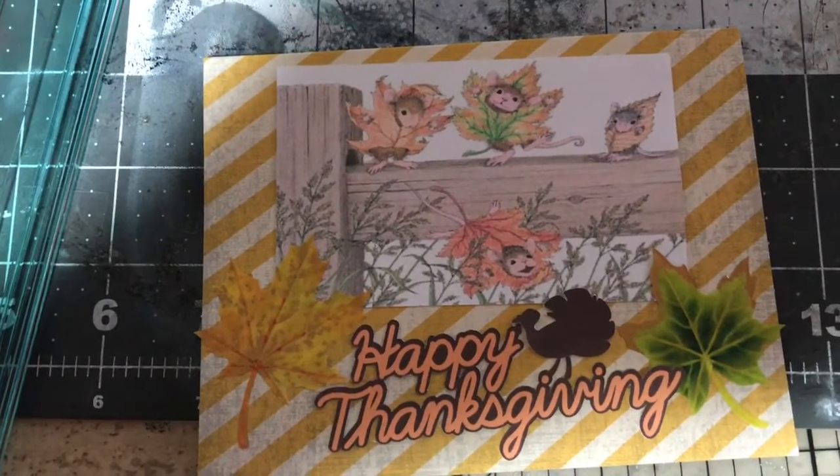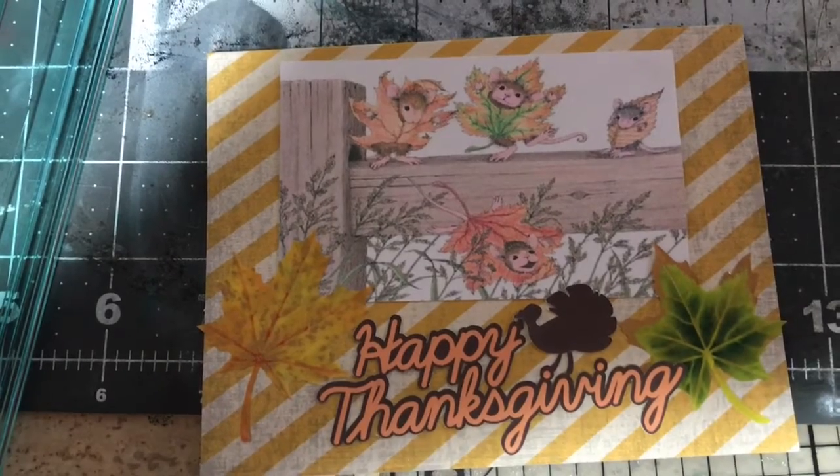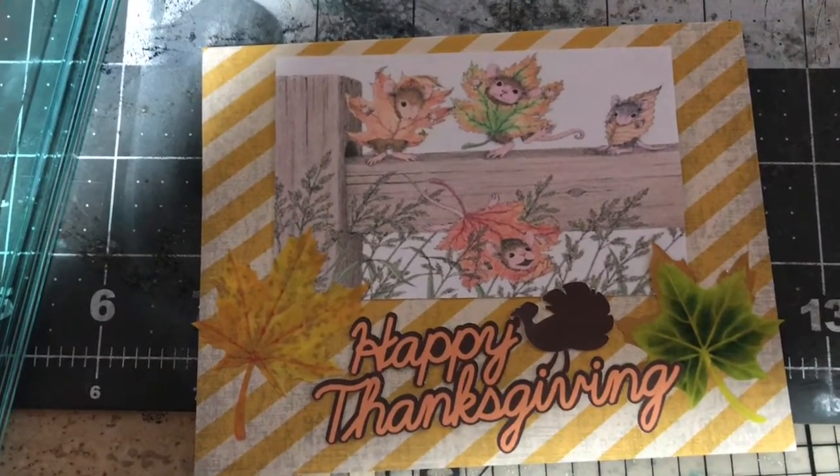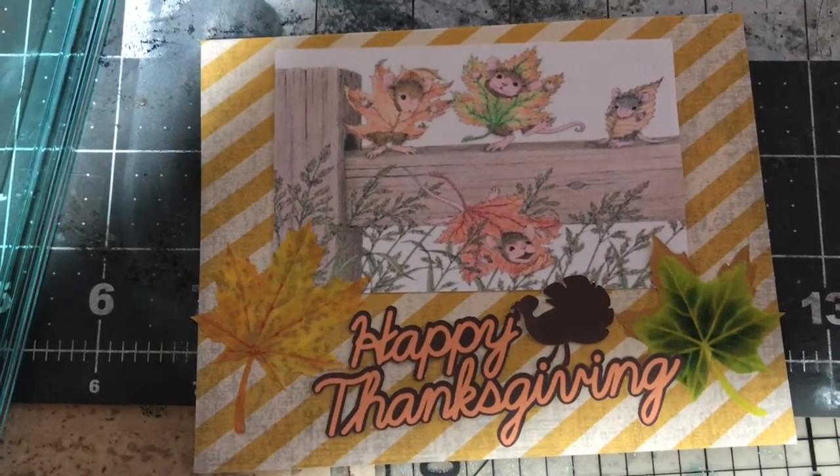I used Hobby Lobby stickers for the leaves — I don't know why, I just thought they were pretty — and Hobby Lobby cardstock in the back. Inside I'm going to write a personal message to my mom for Thanksgiving. That's my House Mouse card for this month.